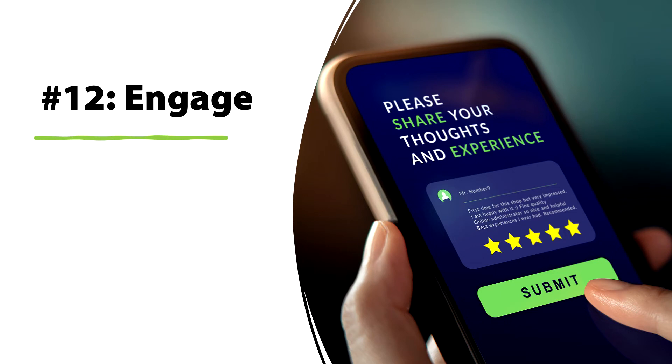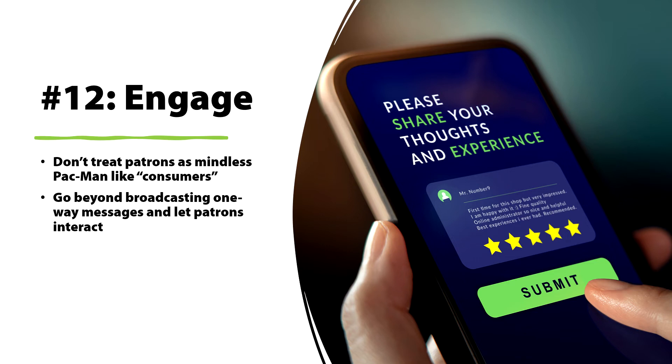The final benefit we're covering today is providing further engagement with your patrons. Don't treat them as mindless consumers just absorbing your advertising. Instead, go beyond broadcasting one-way messages and let patrons interact with you. There are a number of ways to do this: you can have them share reviews of your products or service, or create a virtual change room where someone takes a picture of themselves and tries on different hats, dresses, or clothing using a virtual app.